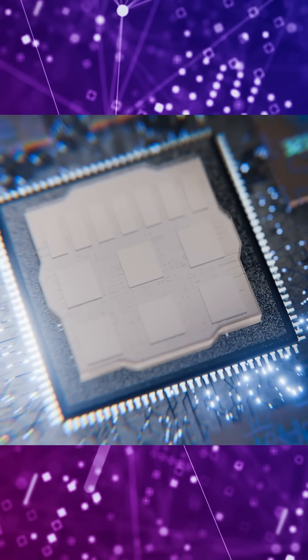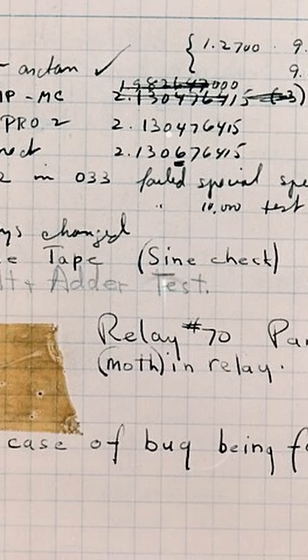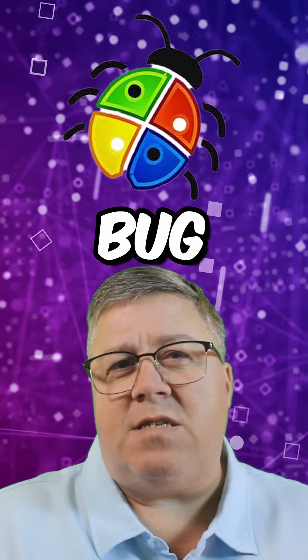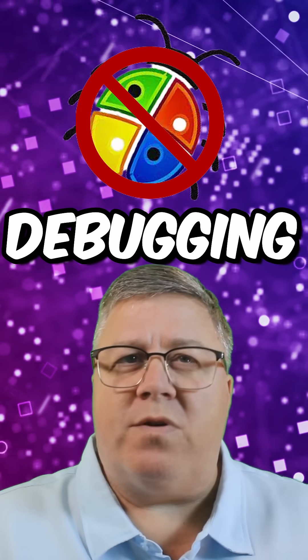The team physically removed the moth and taped it into the logbook with the note: "first actual case of bug being found." This popularized the term bug in computing and contributed to the lasting use of the term debugging to describe fixing issues with computers and software.